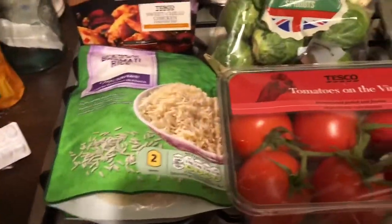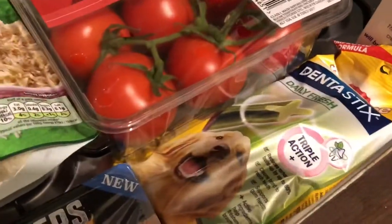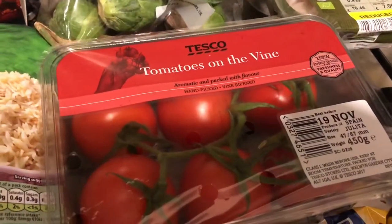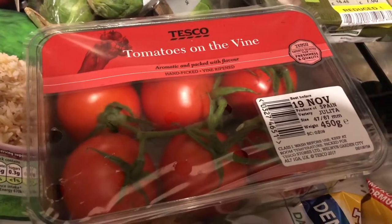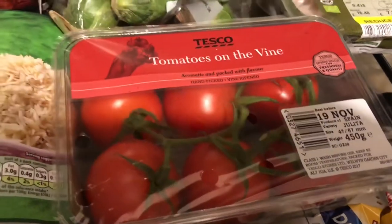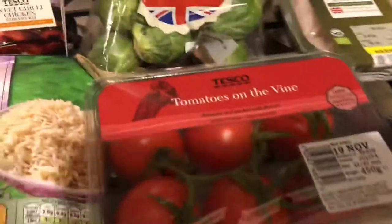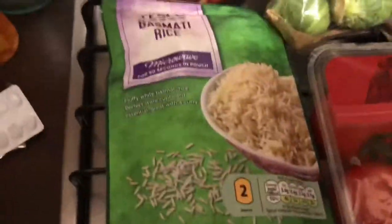These are Dentastix - this is what my dog has every day. She's got a packet on the go and she's had one today, so that's all that needed replacing. They're on offer for £1.50 instead of two pounds. I got tomatoes on the vine because my dad likes a tomato with his Saturday breakfast. I've been making him sandwiches and putting tomato on with everything, so they'll get used.